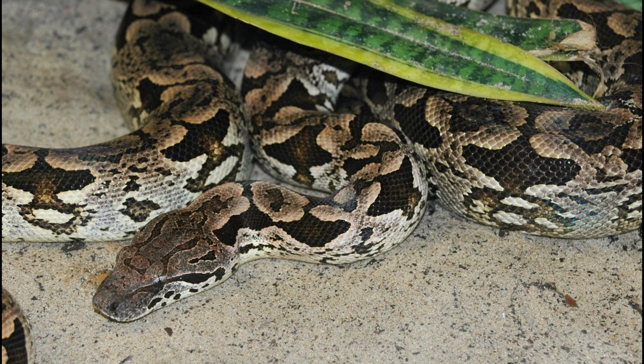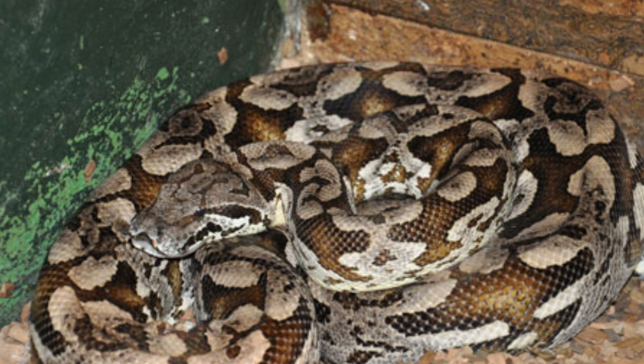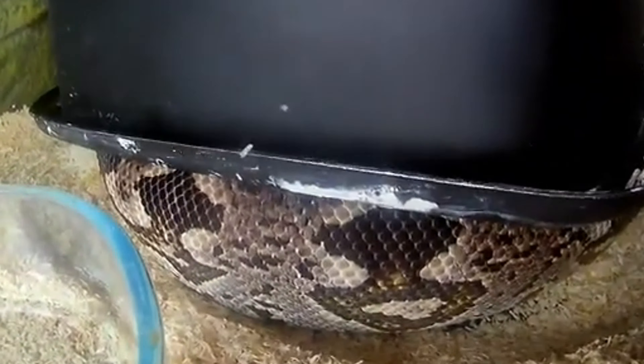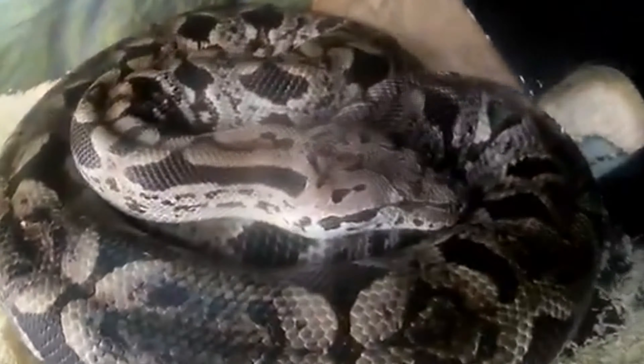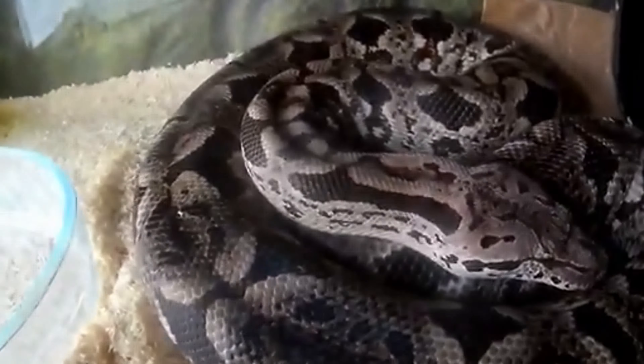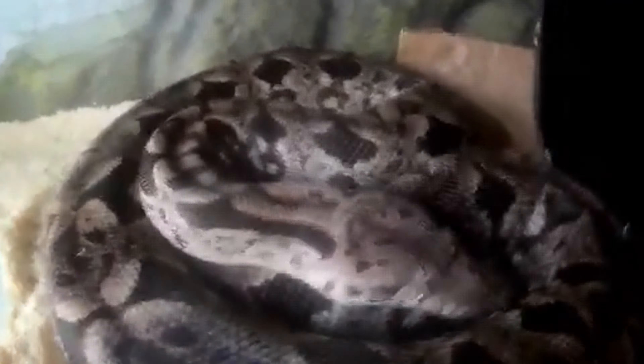Diet and Hunting Strategies. The diet of Dumeril's boa consists mainly of small mammals, birds, and occasionally reptiles. It is an ambush predator, using its camouflage to remain hidden until prey comes close enough. When hunting, the snake strikes quickly, using its sharp teeth to secure the prey before constricting it. The powerful muscles of Dumeril's boa enable it to suffocate its prey effectively. Once the prey is subdued, the snake swallows it whole, thanks to its flexible jaws and expandable body.